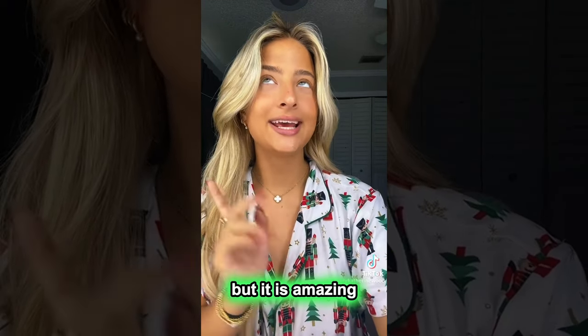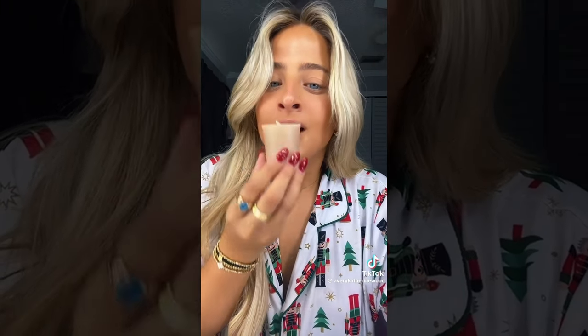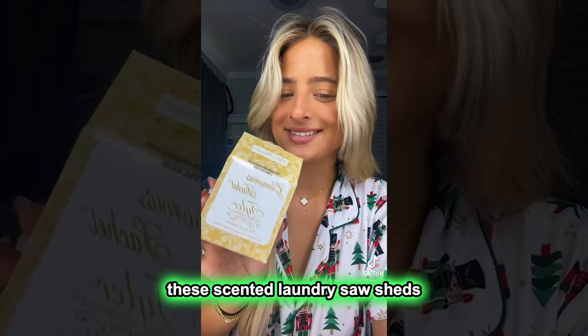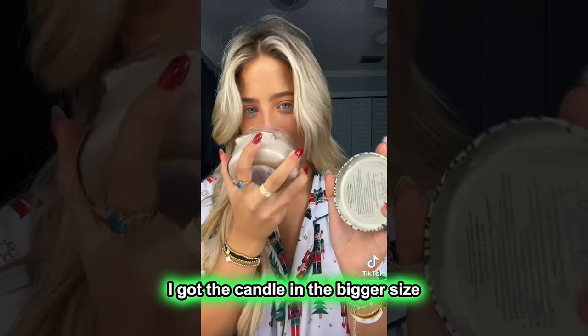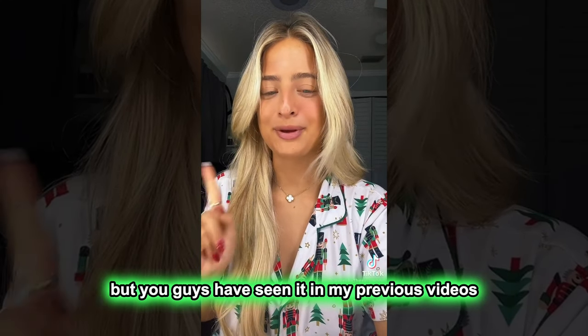And then last up, I got a Tyler High Maintenance set. I'm not sure if you guys have heard about this, but it is amazing. I got a mini laundry detergent smell, a candle which comes with a little candle holder, these scented laundry sachets which are so good for clean, good smelling clothes. And then last but not least, I got the candle in the bigger size and I'm obsessed. And also one of my best friends got me a Skims dress, but you guys have seen it in my previous videos. Merry Christmas.